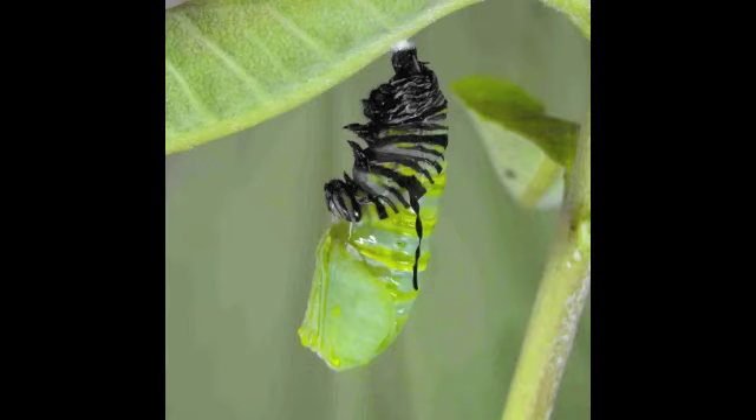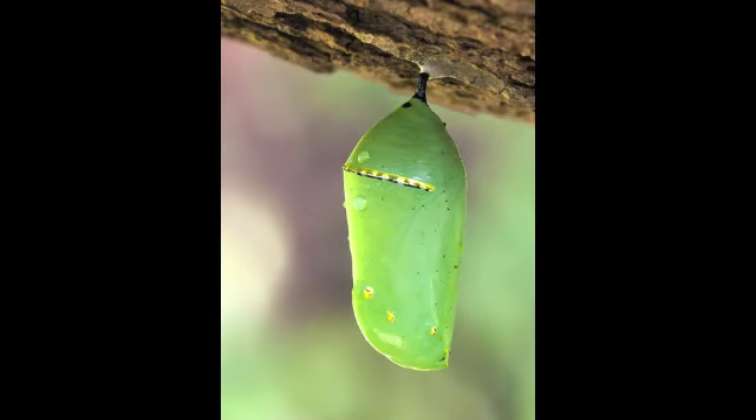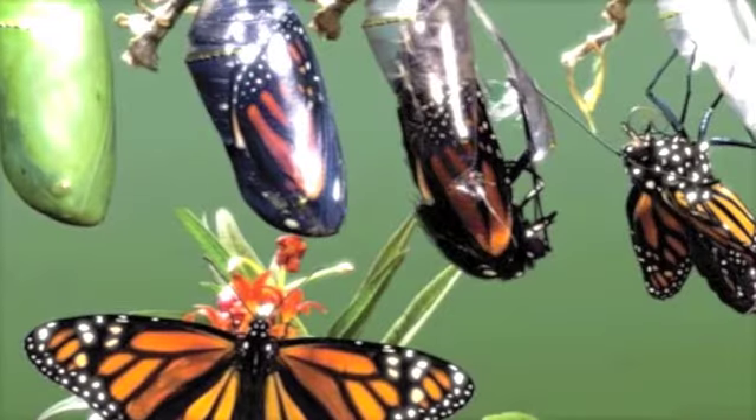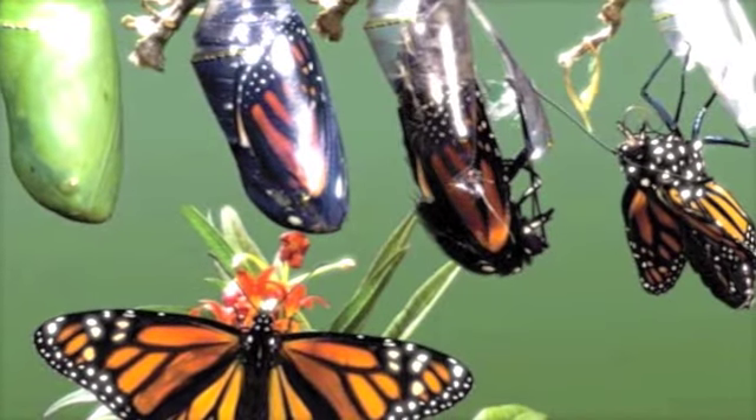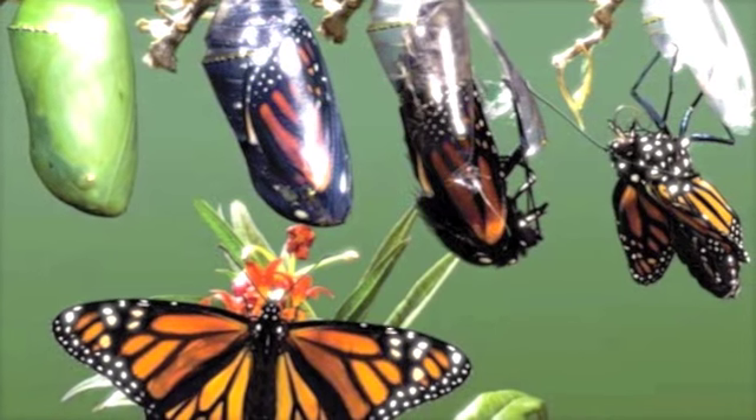Once the cocoon is finished, the caterpillar kind of goes to sleep while it transforms. All of the transforming takes place inside the cocoon. The cocoon starts out green, but as the caterpillar becomes a butterfly, it gets more and more see-through and eventually looks black because that is the color of the butterfly. As you can see in this picture, you can see the butterfly form on the outside of the cocoon.